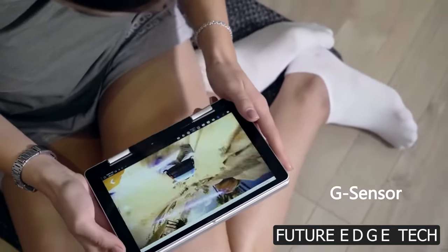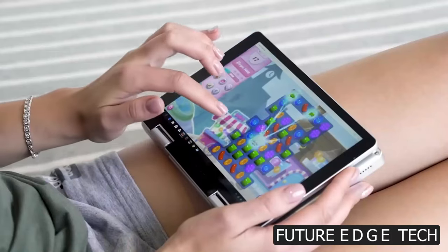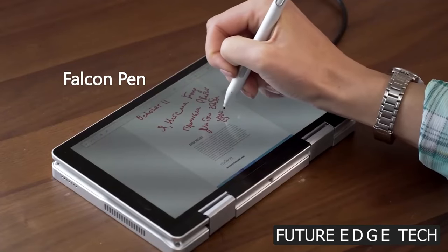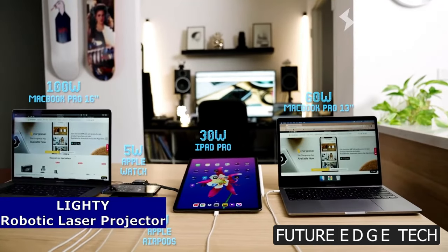Powered by cutting-edge technology, the Falcon Ultra Portable delivers blazing fast performance. From seamless multitasking to smooth graphics, this two-in-one laptop is designed to keep up with your every move.